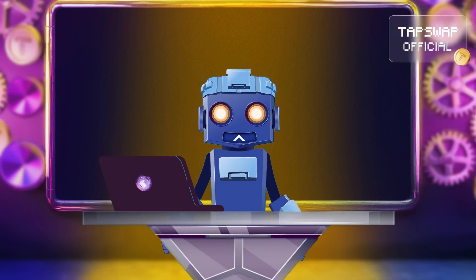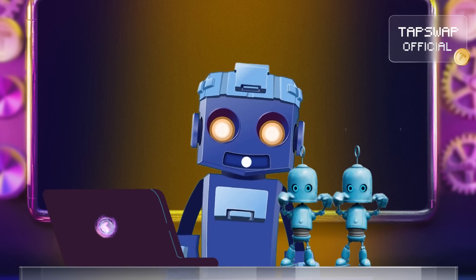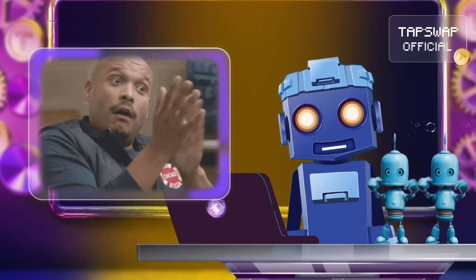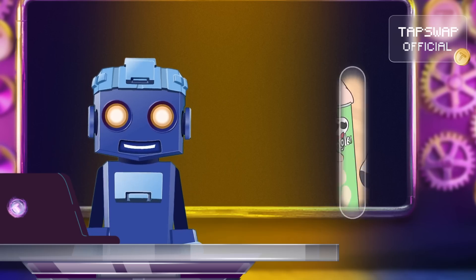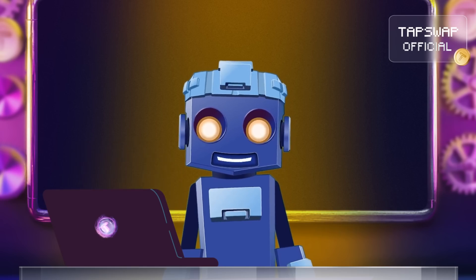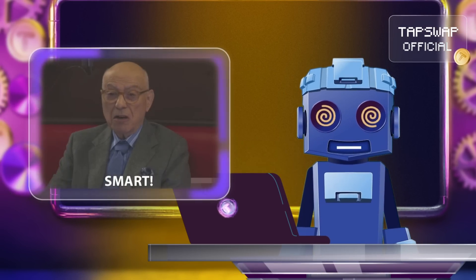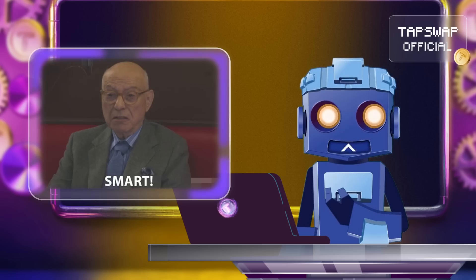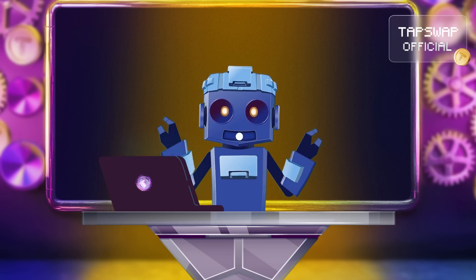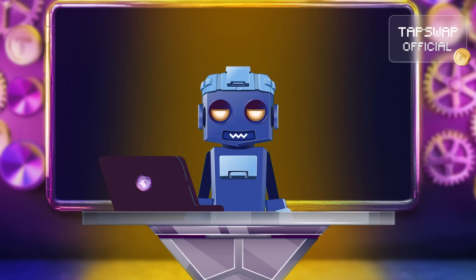Validiums are like the super efficient robo-assistants of Ethereum. They handle most of the heavy lifting off-chain, making Ethereum faster and more cost-effective. Instead of clogging up the main Ethereum blockchain, they process transactions elsewhere and only send back tiny, neat proofs to the mainnet. This means less congestion and lower costs — a win-win for everyone.